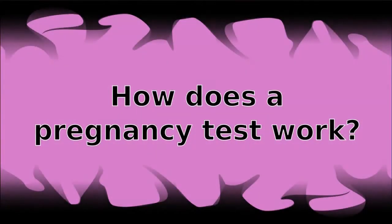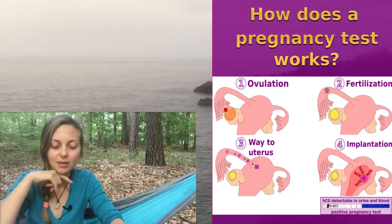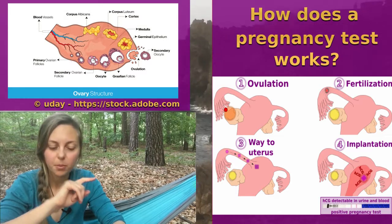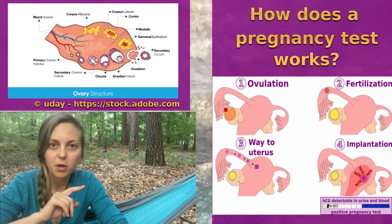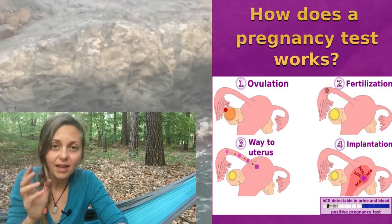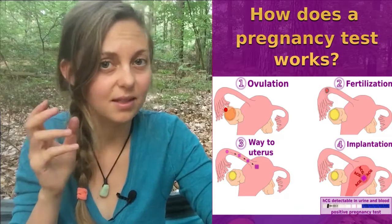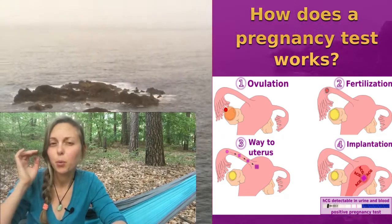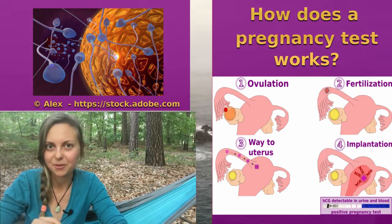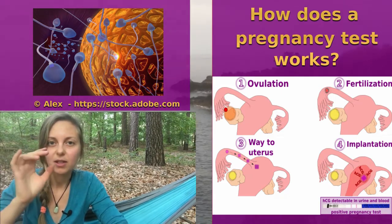So how does a pregnancy test work? I'll show you these pictures. In the first step, at ovulation, the egg enters the fallopian tube and is there for 12 to 18 hours, waiting for a sperm. When sperm are present during that 12 to 18 hour window, fertilization happens.